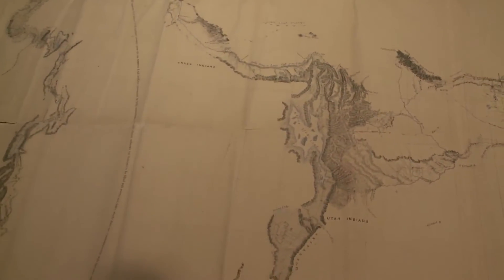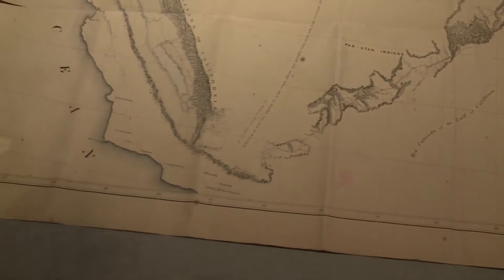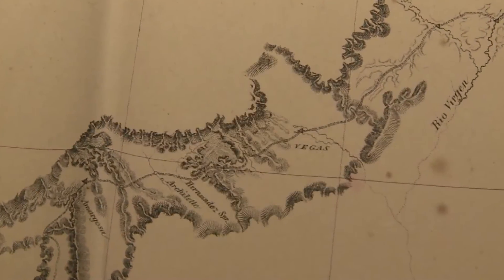Charles Preuss's maps are the most important ones from this early exploring period in the West. His work was so detailed and so correct that he changed cartography in the western United States. This particular map is one that we really did want in the collection because it is in fact the first time that Vegas showed up on the map.